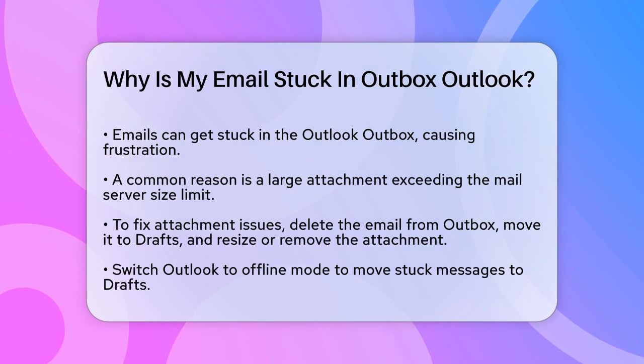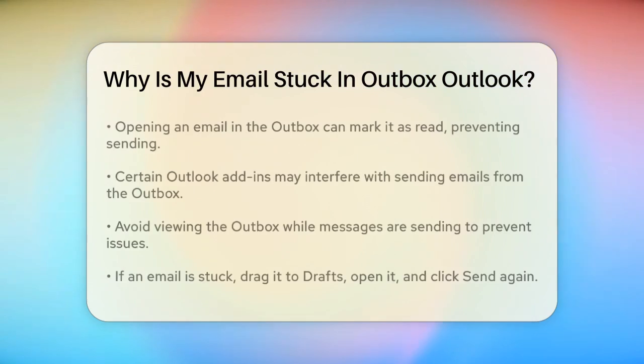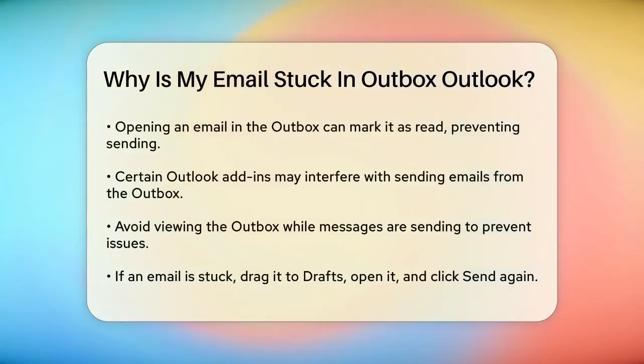Simply switch Outlook to Offline mode by going to the Send/Receive tab and clicking Work Offline, then drag the stuck message to the Drafts folder, or right-click and select Move to Drafts.